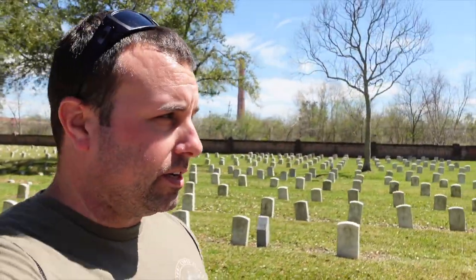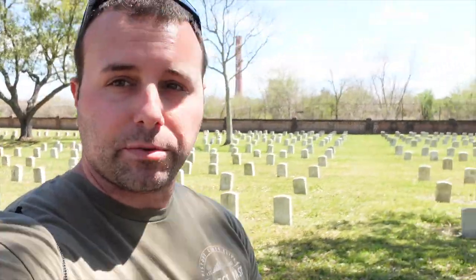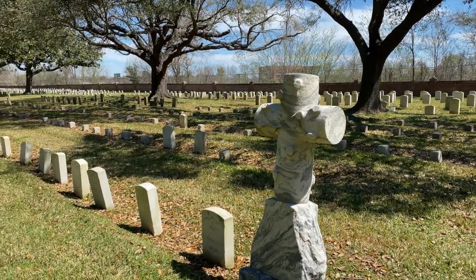I've never visited a military cemetery before, and let me tell you, there's nothing more humbling than seeing the final resting places of so many soldiers who have given everything generations before me. Definitely a really humbling experience.